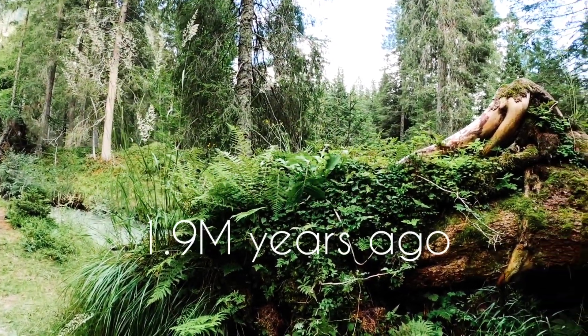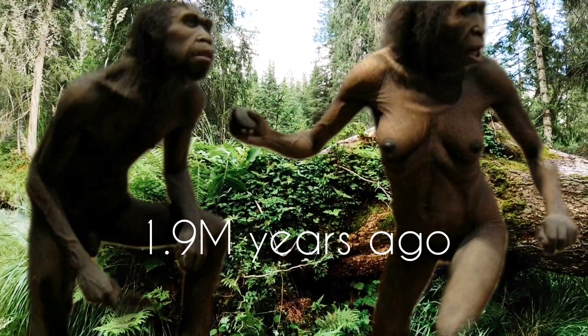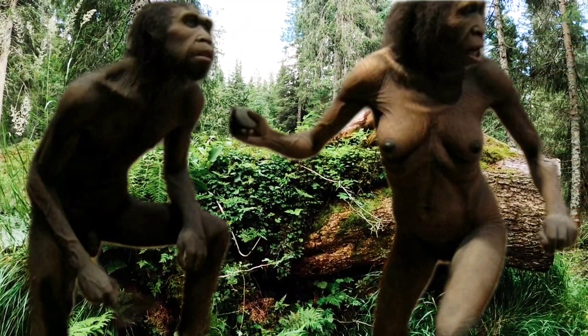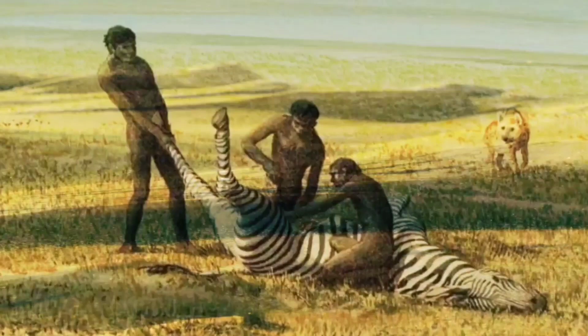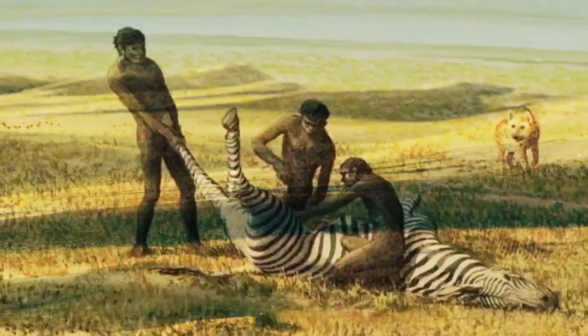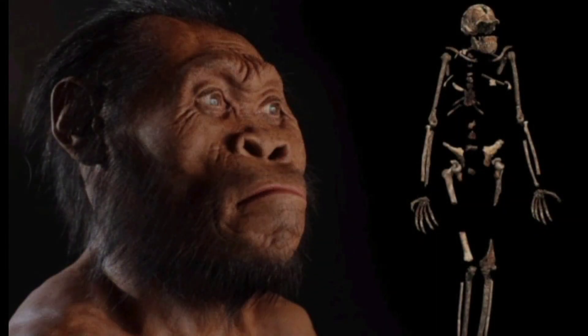By 1.9 million years ago, as some early humans adapted to hot climates, they evolved narrow bodies that helped them stay cool. Long legs enabled them to travel longer distances. Eating meat and other foods that could be digested quickly led to a smaller digestive tract, making more energy available for tall bodies and large brains.